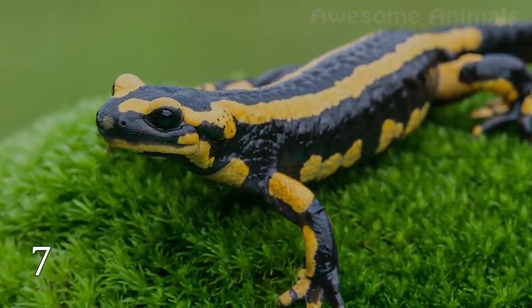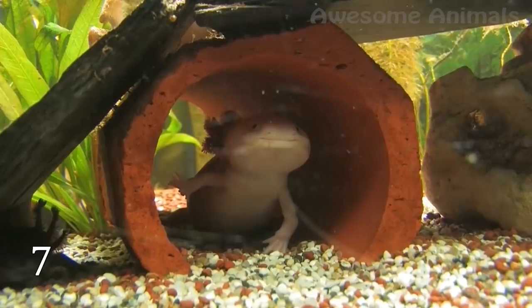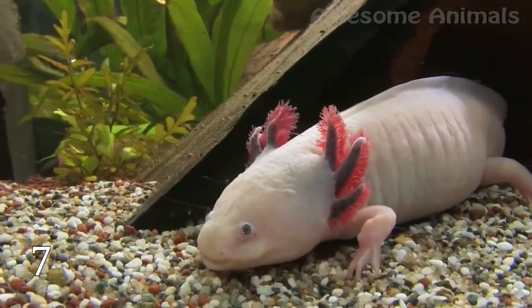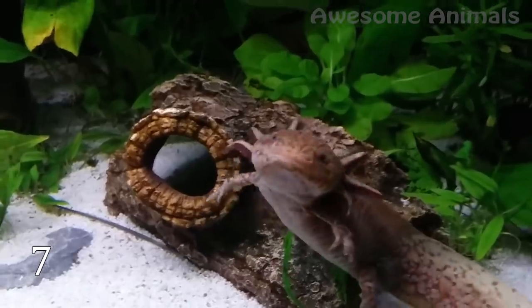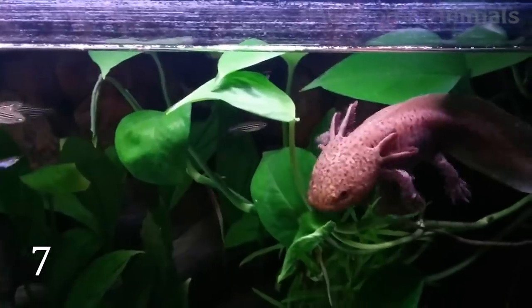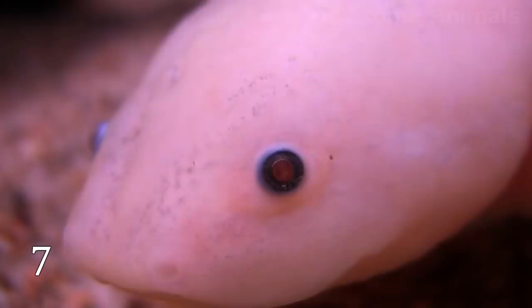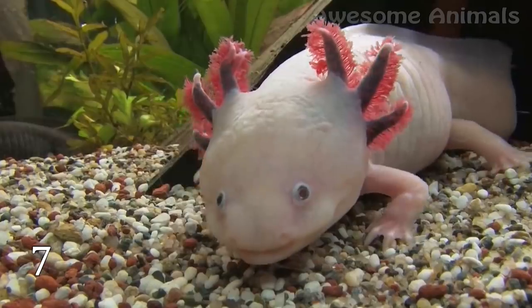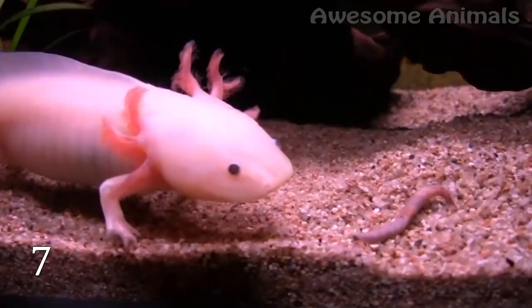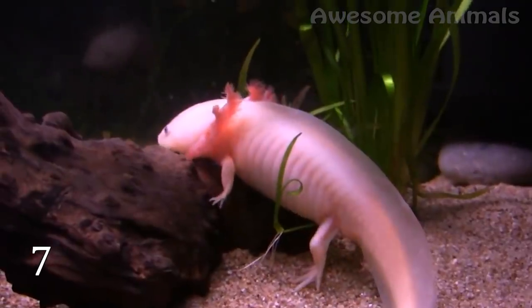I'm sure you have heard the name salamander, but do you know who the axolotl is? This is a larval stage of one of the salamander species, and it has several unique abilities. Salamanders, like other amphibians and insects, are supposed to go through a process known as metamorphosis — they change form completely when growing up. But the axolotl doesn't do that. It becomes reproductive and keeps growing while staying in the larval stage during all its life.